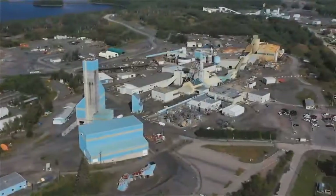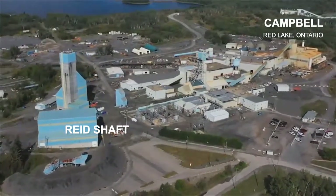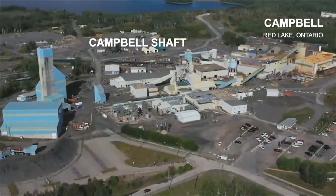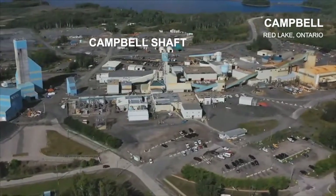The Campbell site sits directly beside the Tanner Barber Town. This is where the Reed and the Campbell shafts are located. The Reed shaft is on your left and the Campbell shaft is to the right of it. The Campbell shaft is the original shaft that was used by Campbell Mine and is one of the two shafts that we are currently decommissioning.